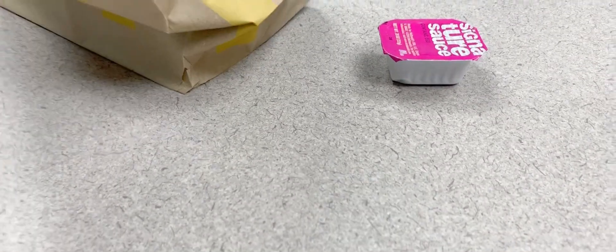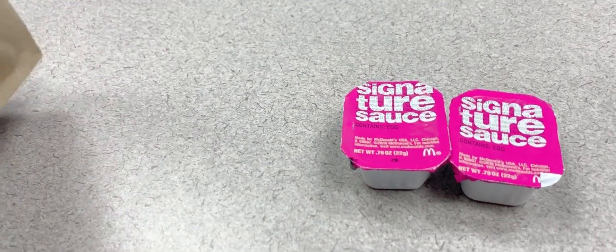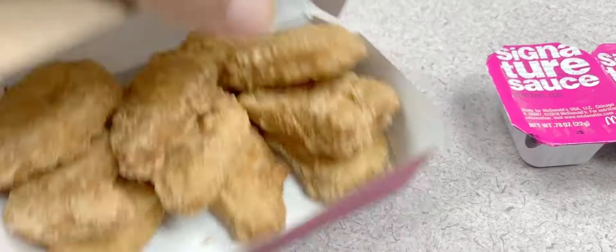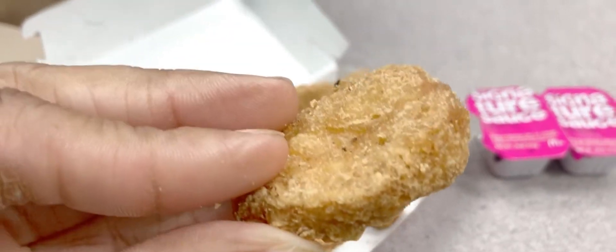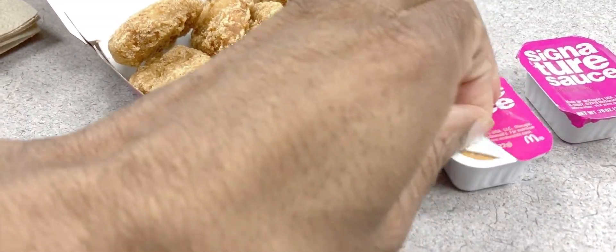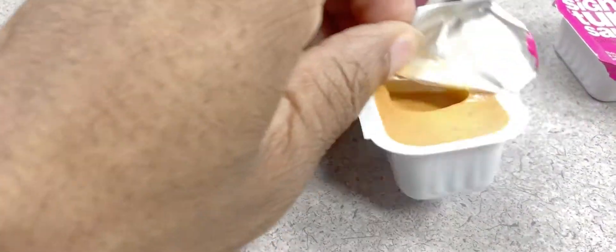I don't know what to expect from it. There's nothing special about the chicken nuggets, but that's the signature sauce. I have no idea what it's supposed to taste like or what the theming of it is — is it spicy, is it sweet? Who knows. We're about to figure that out. They gave me some good-looking chicken nuggets; they feel nice and warm. Let's go ahead and open this up — it looks like Big Mac sauce.